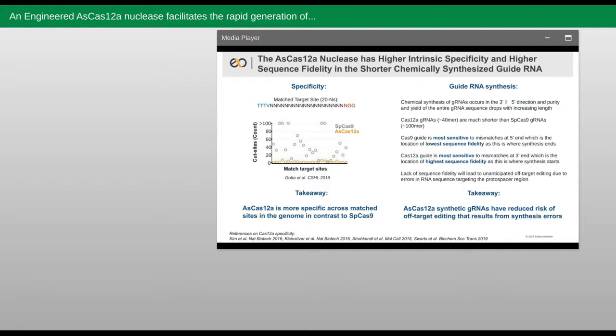Because chemical synthesis occurs in the three prime to five prime direction, the accuracy is always going to be highest in your population of guide RNAs at the three prime end. AsCas12a has a much shorter guide than SpCas9. The targeting domain of SpCas9 guides resides at the five prime end where synthesis errors will be highest and will result in SpCas9 chemically synthesized guides containing far more potential synthesis errors, leading to more unwanted edits at off-target sites in the genome. AsCas12a is most tolerant to mismatch errors at the three prime end, where you can expect your guides to gain very few errors from synthesis.